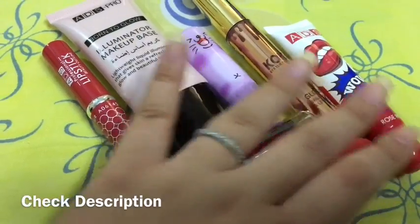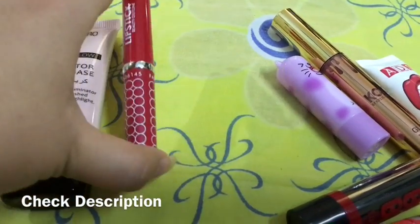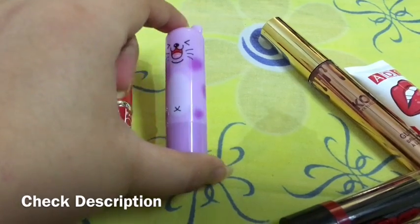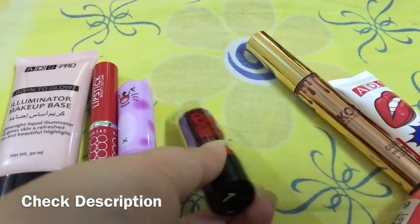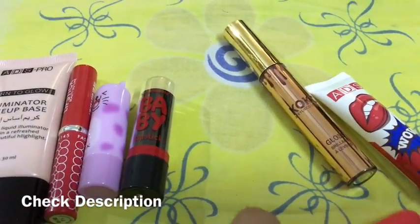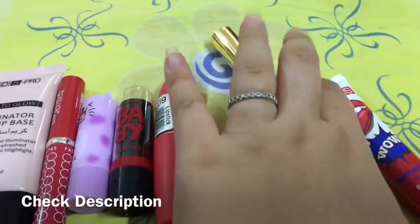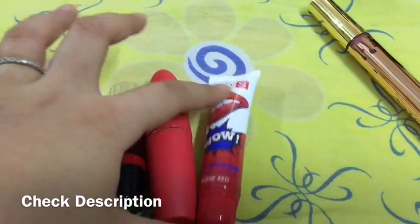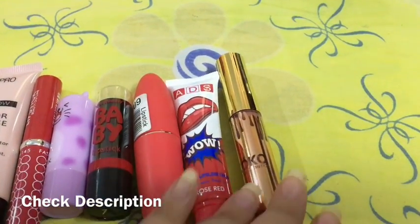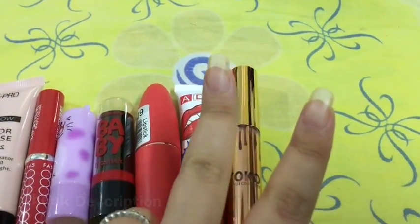To order, you need to place your order on WhatsApp and tell me your preferred colors from the lipsticks. The ADS Pro Illuminator Makeup Base comes in the shade Sunbeam — no choices. For the ADS Lipstick, you can give me any 5 choices. The color changing lip balm comes in any color of your choice. For Kiss Beauty Baby Lips, give me 2 to 3 preferred choices. For the Hillary Roda Matte Lipstick, I need at least 5 preferred choices. For the ADS Peel Off Lip Gloss, give me 2 to 3 preferred colors, or I'll give you one randomly. For the Kylie Coco fake copy, just give me 2 preferred options. Check the description and place your order right now.